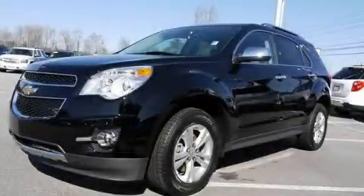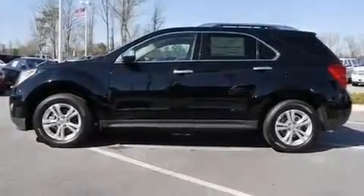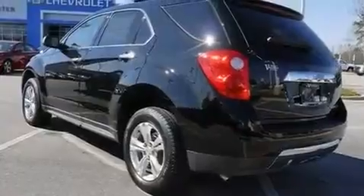This is a brand new 2011 Chevrolet Equinox — a great blend of utility, comfort, and style. It features a four-cylinder engine and a six-speed automatic transmission.